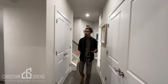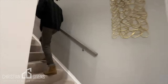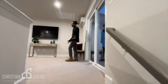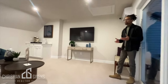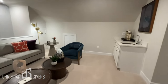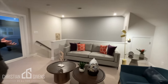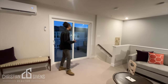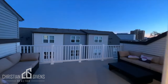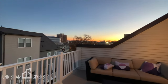We'll finish the tour up on the fourth level, which is an option once again. Coming up to your fourth level, this would make a great home office, maybe a homeschool area for the kids, or a guest room. What do you guys think you would use this space for? Look at that view!